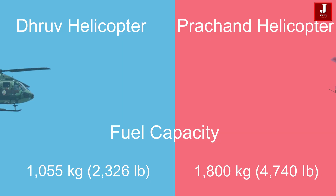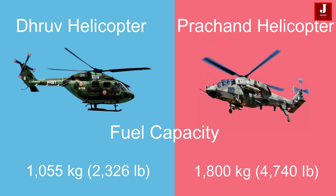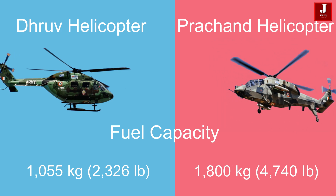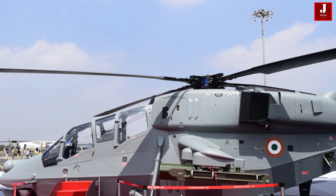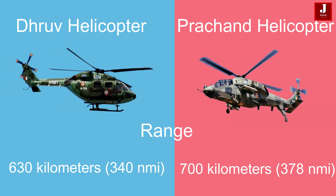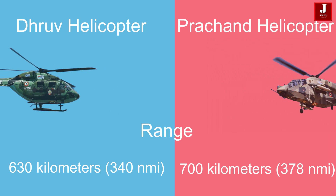The Dhruv has a fuel capacity of 1,055 kg, whereas the Parchanda has a larger fuel capacity of 1,800 kg, allowing it to cover greater distances or operate for longer periods. The Dhruv has a range of 630 kilometers (340 nautical miles), while the Parchanda has a slightly longer range of 700 kilometers (378 nautical miles) with weapons.